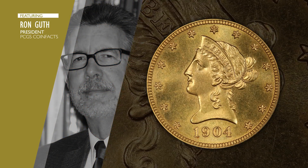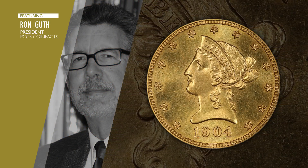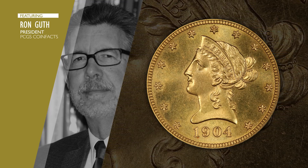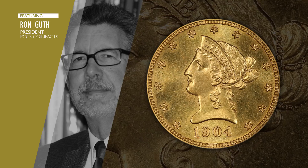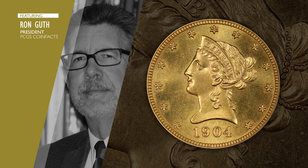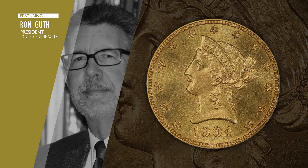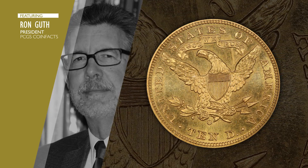This 1904 $10 gold piece is what we call a specimen or a presentation piece. It has an unusual look that's completely different than any other 1904 $10. The surfaces are pristine, which means as soon as it was made it was pulled off the press and preserved carefully until today.